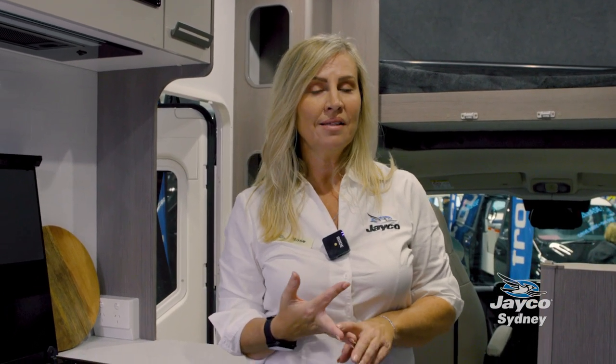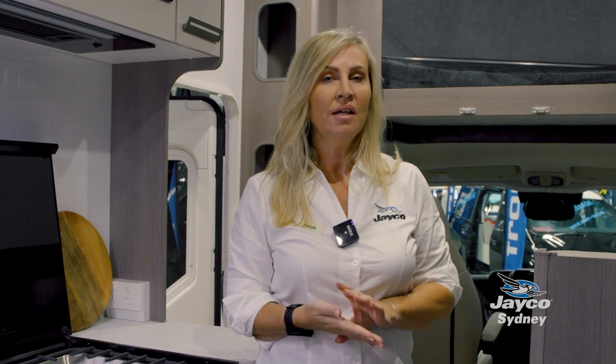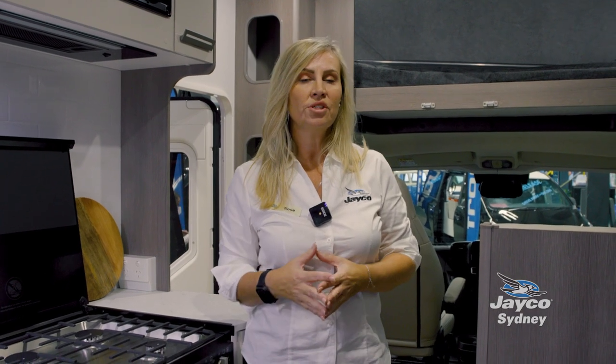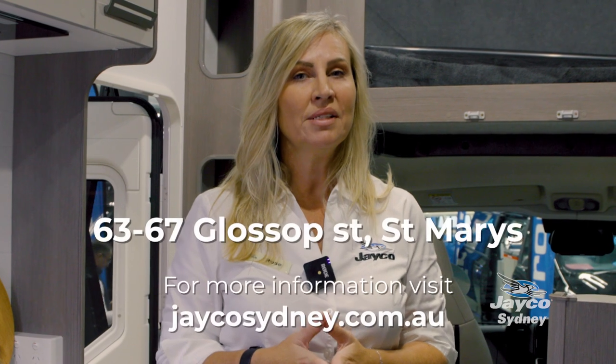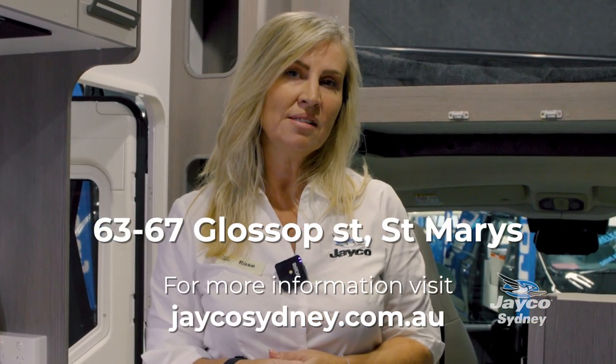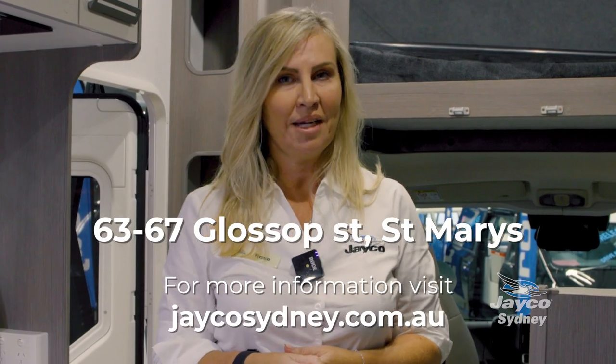I hope you've enjoyed the mini tour of our Fiat FA25-1. This model is the Conquest. We can also get you one in the Optimum version, which includes a silver cab chassis, alloy wheels, lithium battery, diesel heating, leather interior, a different dash display, keyless entry, and a whole range of additional features. If you'd like to know more, please come and see me, Rose, from Jayco Sydney at 63-67 Filosop Street, St Mary's.